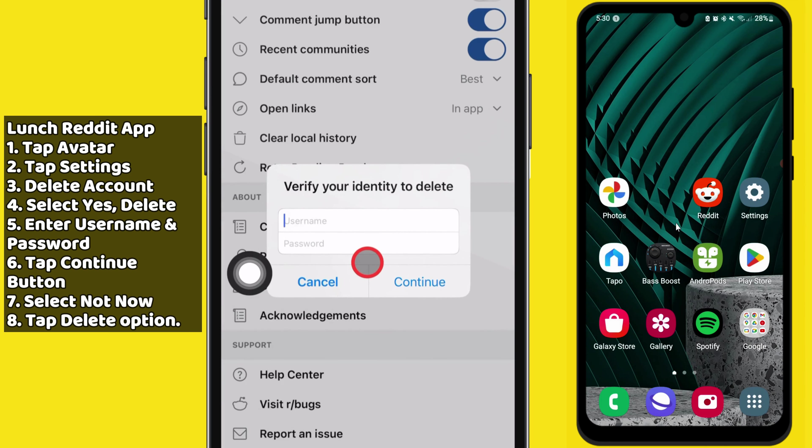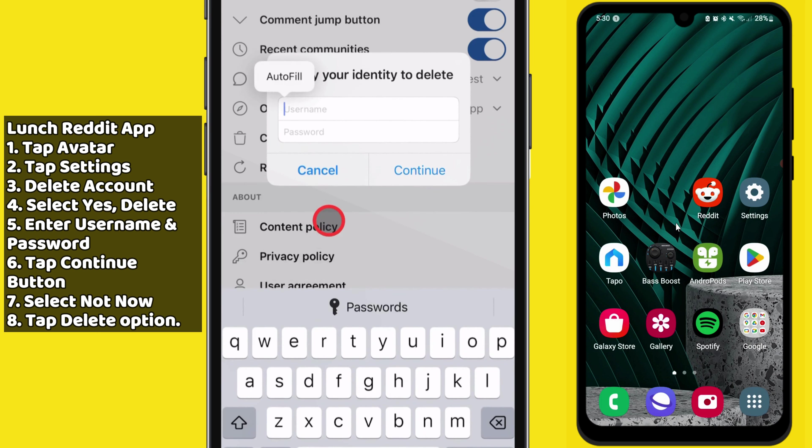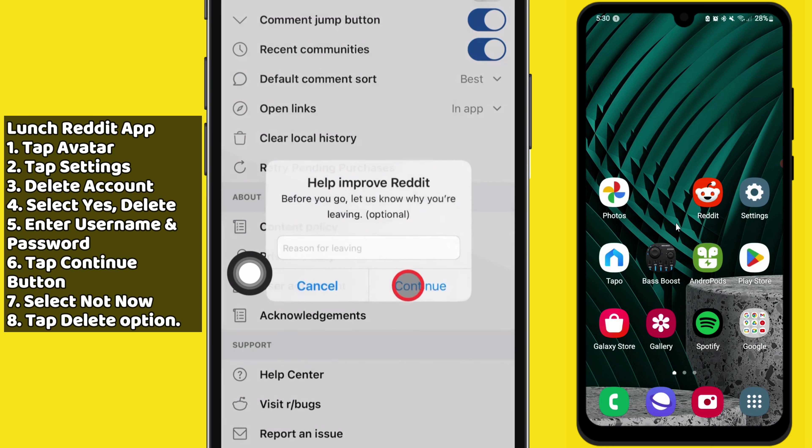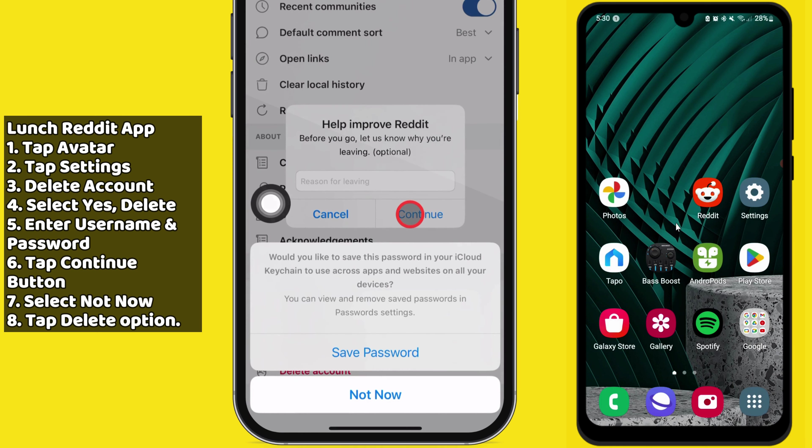It's going to verify your identity so you can delete your Reddit account. Enter your username and password and then press the Continue button. After that, it's going to ask you if you can help improve Reddit by answering some questions.